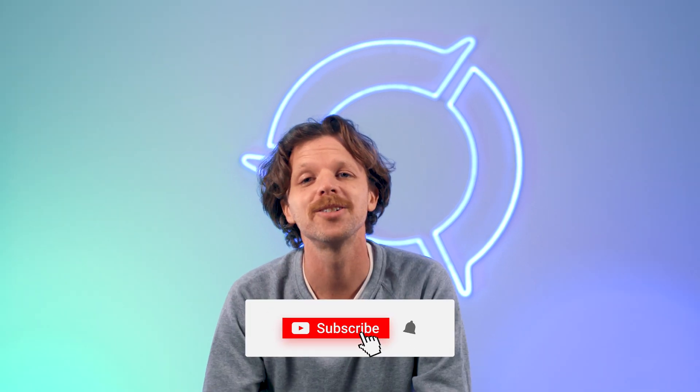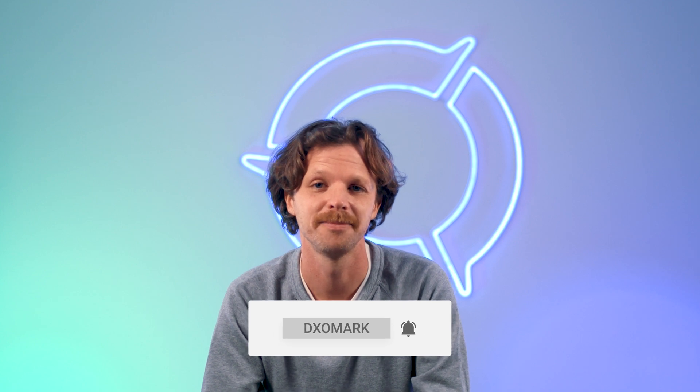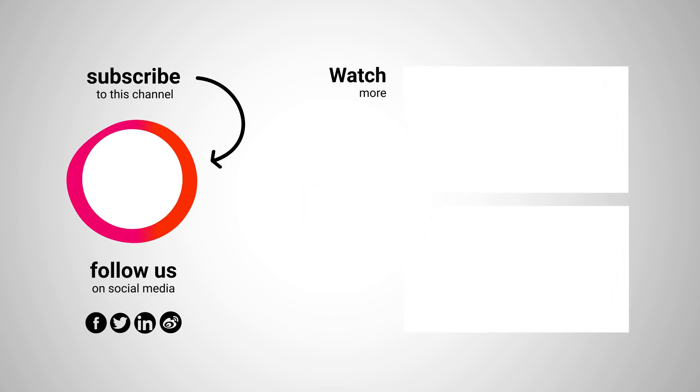If one aspect or sub-score is more important to you, or if you'd like to know more about our protocol and how we run our tests, make sure to click the link below. As always, make sure to comment, like, and subscribe for our videos. We'll see you next time. Take care. Bye.